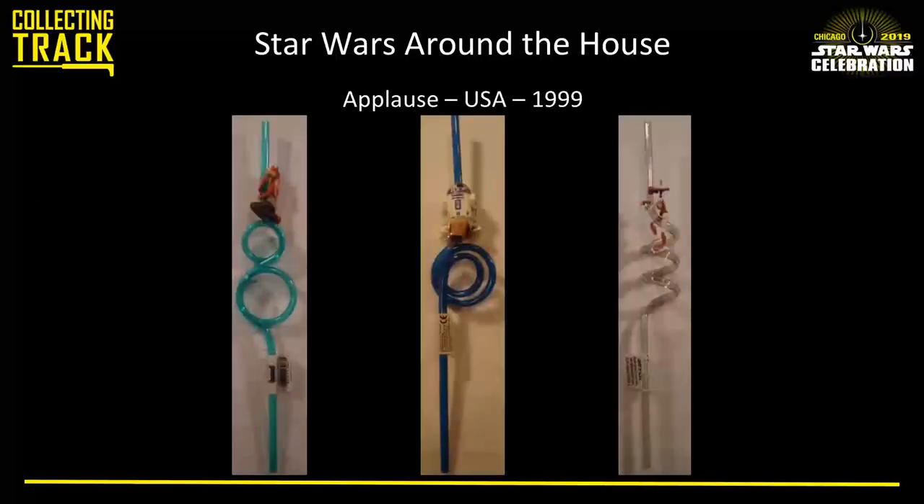Everyone collecting in 1999 will remember Star Wars Applause, because it was very ubiquitous for The Phantom Menace — everywhere you looked there was Star Wars merchandise, and everywhere you looked at Star Wars merchandise, it was Applause. These are some of the little silly straws that were available: a Jar Jar, an R2, and a Pit Droid, each in comical poses for making your drinking that much more fun.